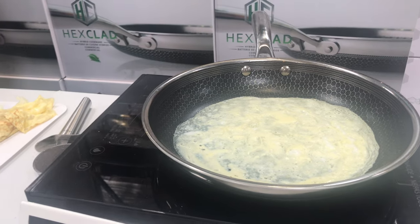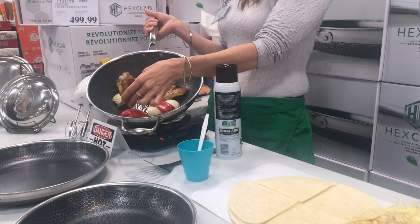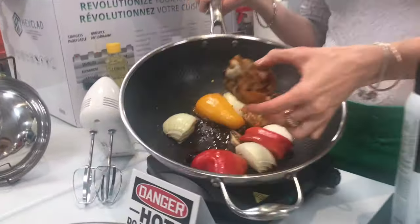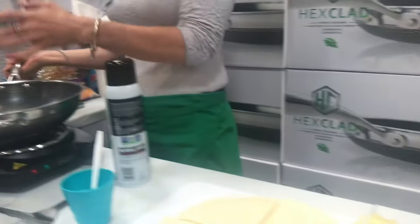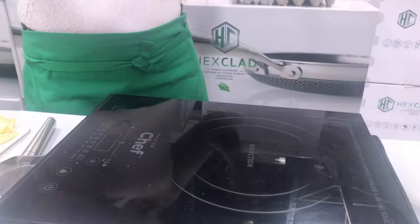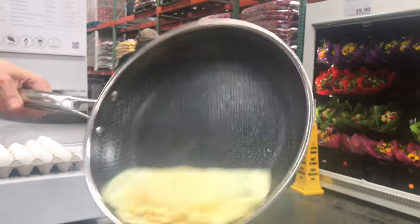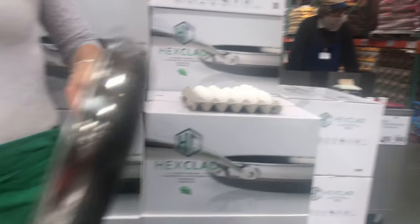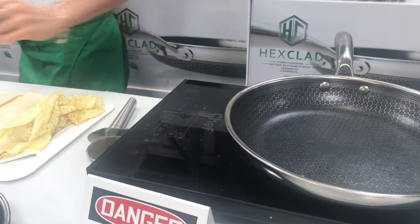I put chicken in here today with no oil and it came out like crispy fried chicken. Look at that — not a stain in the bottom of the pan. Isn't that beautiful? I didn't use any extra oil. And this egg — watch — this rolls out of the pan. You put a paper towel, wipe it off, and it's all done.